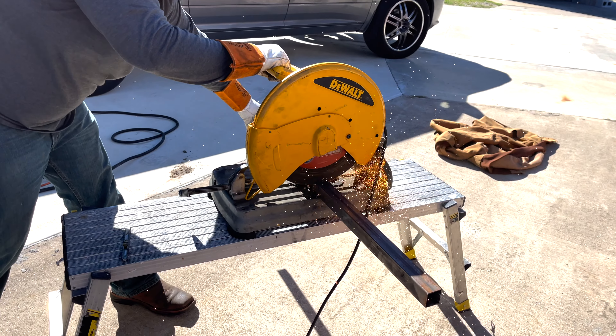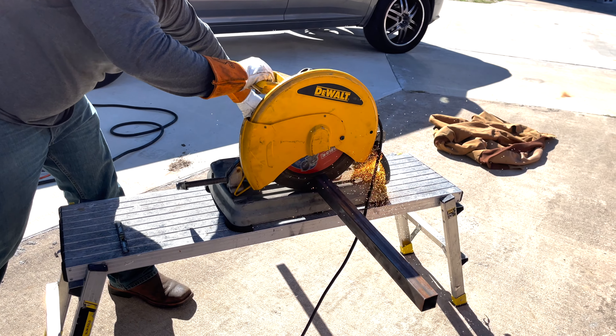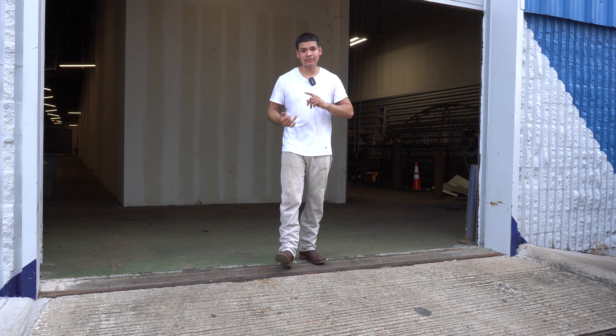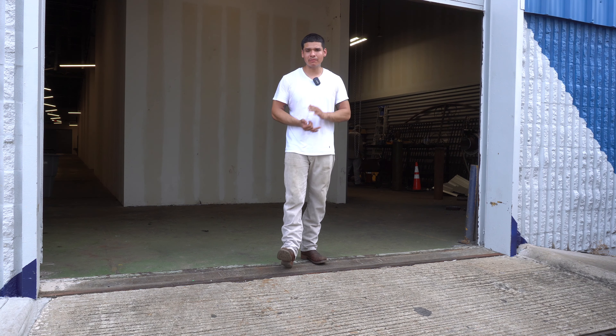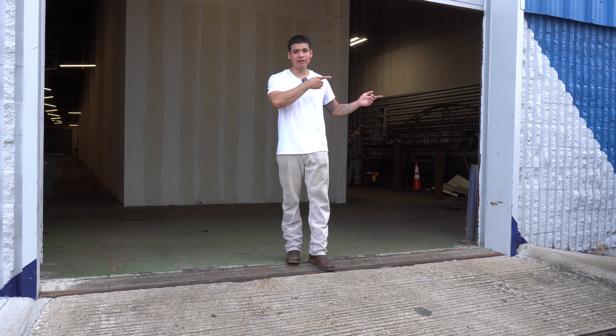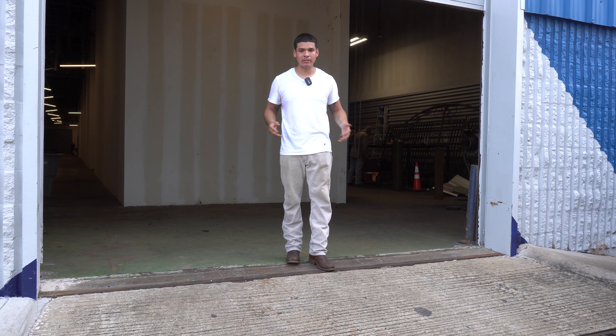The next item I suggest is a chop saw. A chop saw is going to make everything faster and easier — you can do straight cuts and 45-degree cuts. If you have the Bobcat or Lincoln machine I mentioned, you can easily plug up a chop saw and take it with you on the road when you're doing drive jobs. Once again, I cannot plug that up to my SA-200 — it would just burn up.